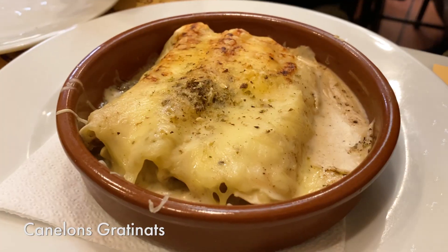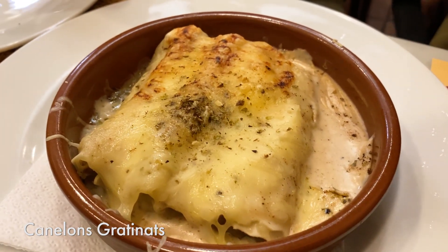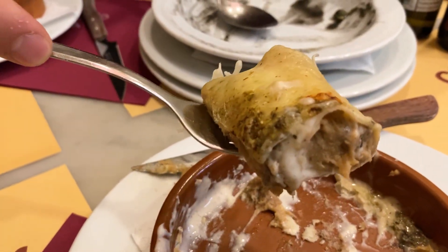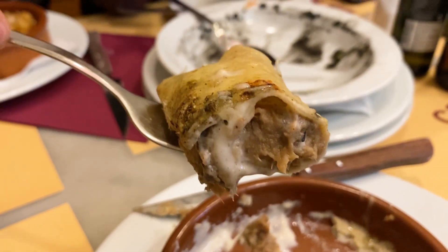Next dish is canelones gratinats—caneloni. I'm not sure what it's filled with, but that canelone just melts in your mouth. I think it's probably pork, but the filling is so beautiful, so heartwarming, so rustic. The canelone has a really nice texture, and mixed with the cheese on top—perfect combo.